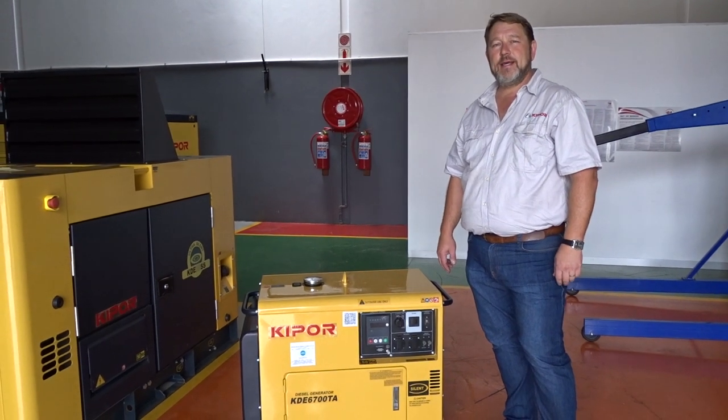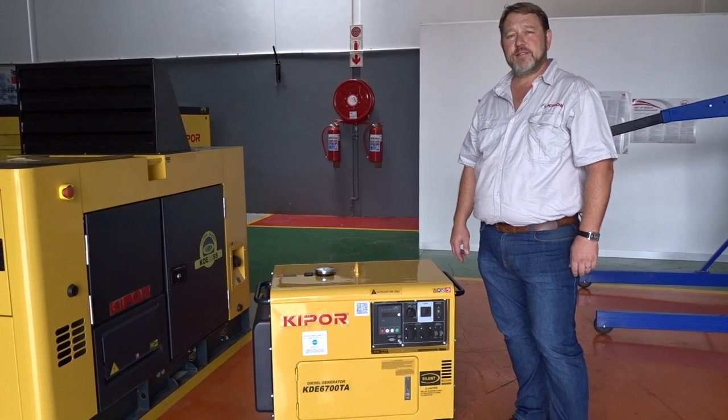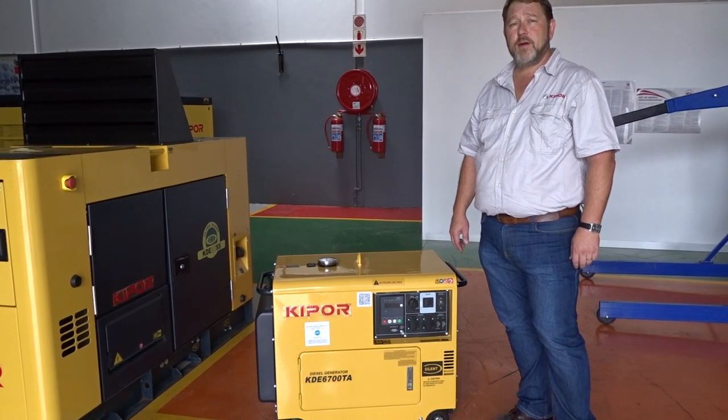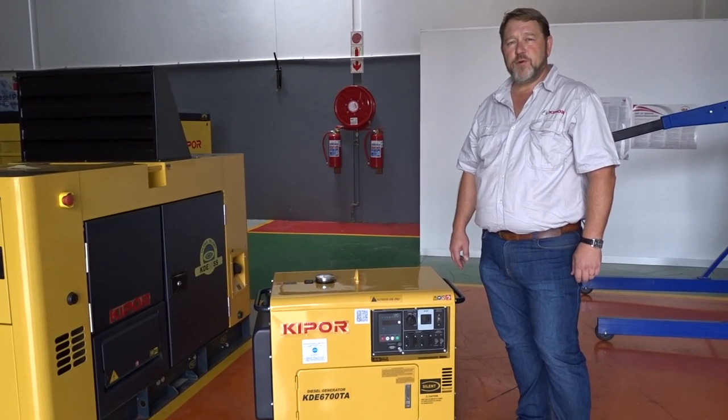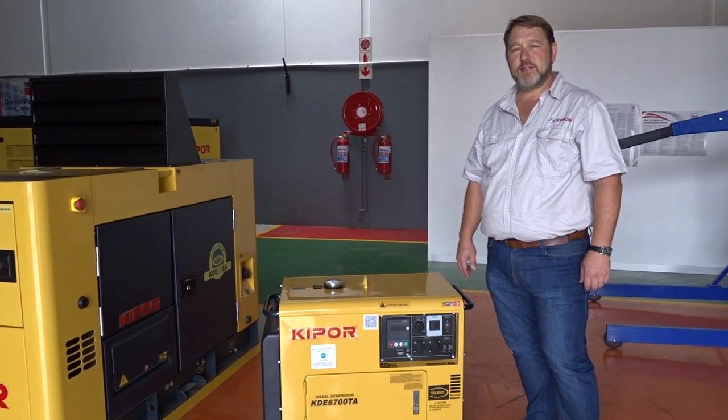This is a Kippur KDE 6700STA. It is a single phase 3000 RPM diesel generating set. It produces 5 kVA maximum, 4.5 kVA rated capacity.